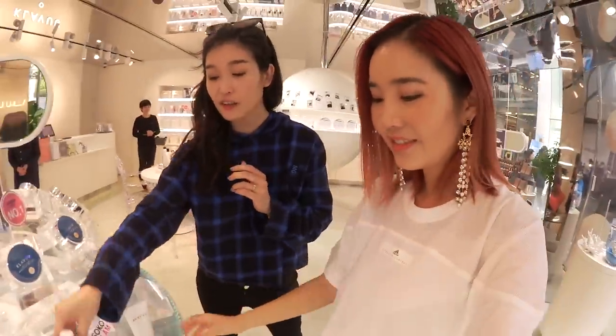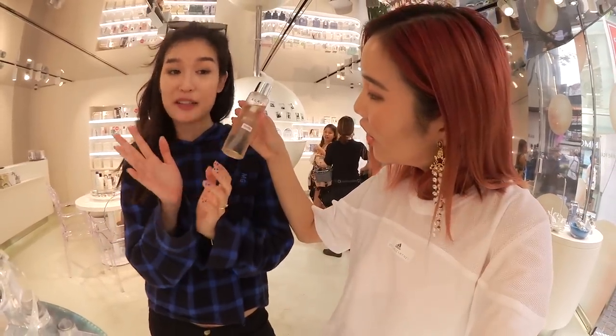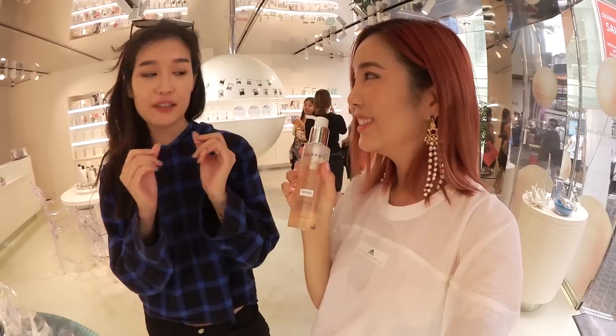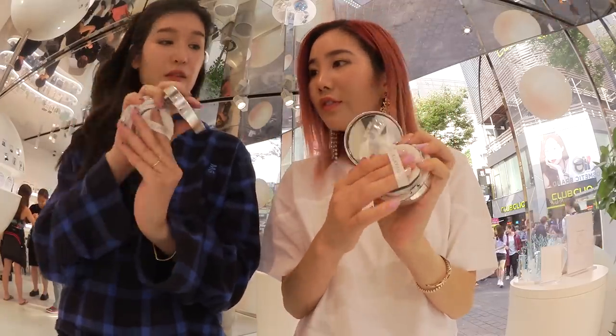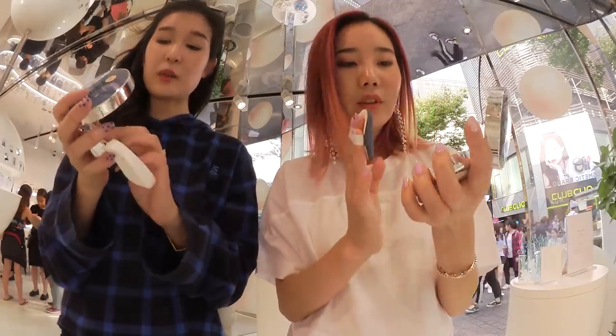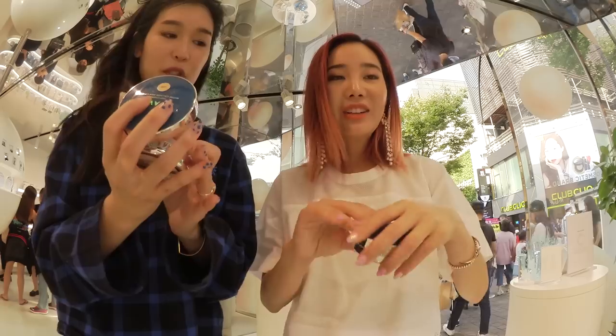This is another favorite — an oil cleanser that also has pearl extracts in it. Obviously everything here has pearl extracts. Just try it because it really does emulsify a lot — when you add a little bit of water, it turns really nice. Shade 23 is usually my shade. I enjoy how lightweight it feels too.